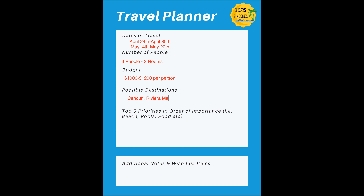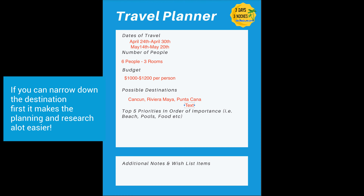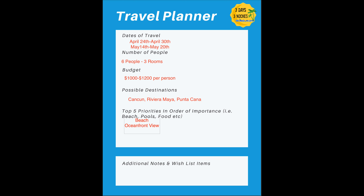If you haven't decided exactly where you're going, put three to five different possible destinations on your sheet. In terms of all-inclusive resorts, really the best places are Cancun, Riviera Maya, Punta Cana, and Jamaica. And then the really, really important part is your top five priorities in order of importance — what it is you want when you're looking for a vacation.